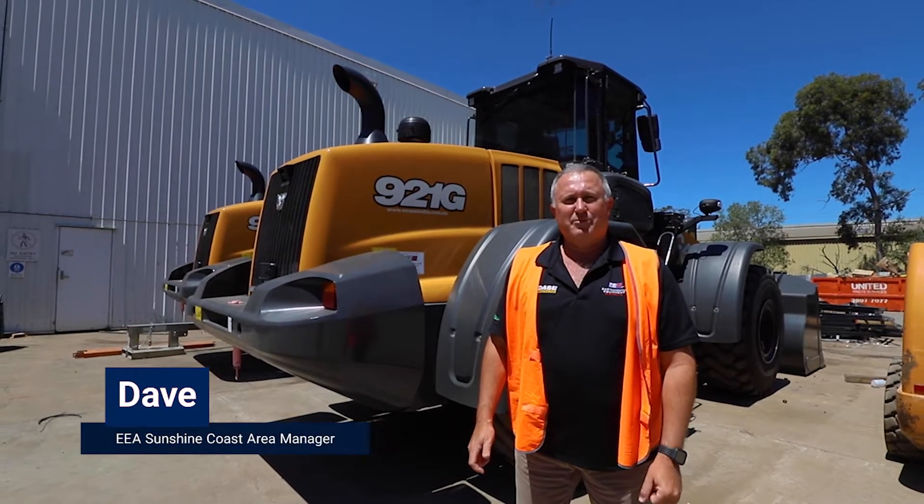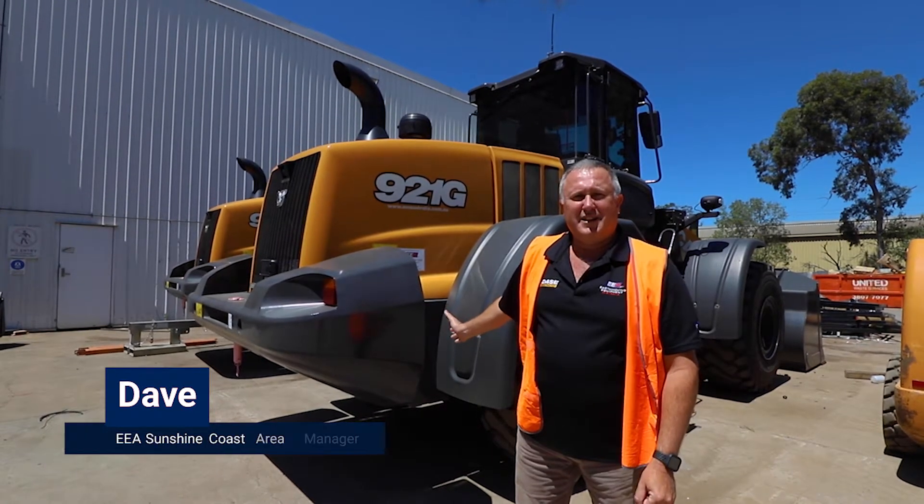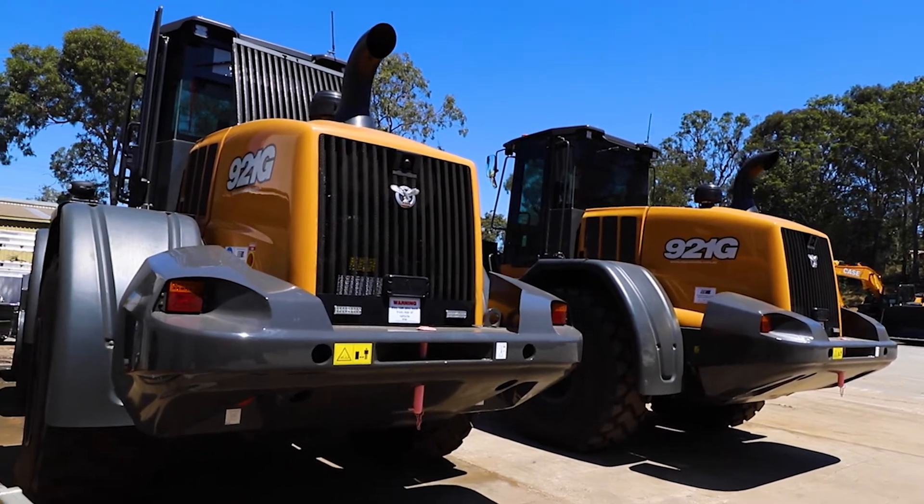G'day, Dave from EEA. I'm down here in Brisbane. I'm pretty excited to announce that we've got three Case 921G wheel loaders that we're pre-delivering for Roadtech, part of a six-machine deal.